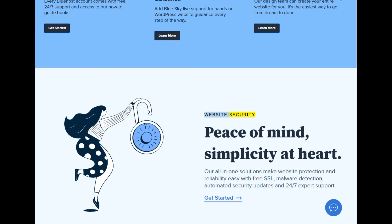Website security — peace of mind, simplicity at heart. Our all-in-one solutions make website protection and reliability easy with free SSL, malware detection, automated security updates, and 24/7 expert support. Get started.